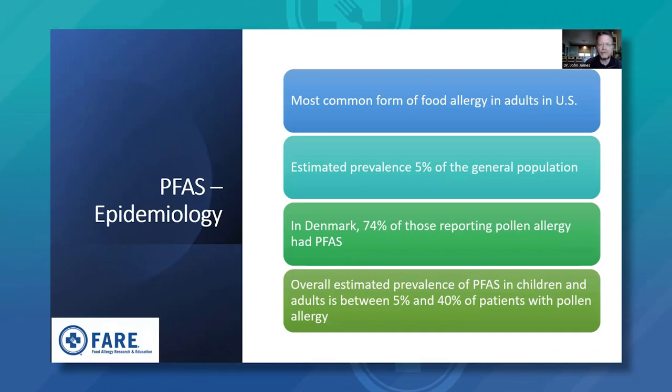In terms of epidemiology, pollen food allergy syndrome is the most common form of food allergy in adults, with an estimated prevalence of 5% of the general population. In Denmark, 74% of those reporting pollen allergy have pollen food allergy syndrome — very high in that part of Europe. The overall estimated prevalence in children and adults is between 5% and 40%, varying across multiple studies and geographic regions.